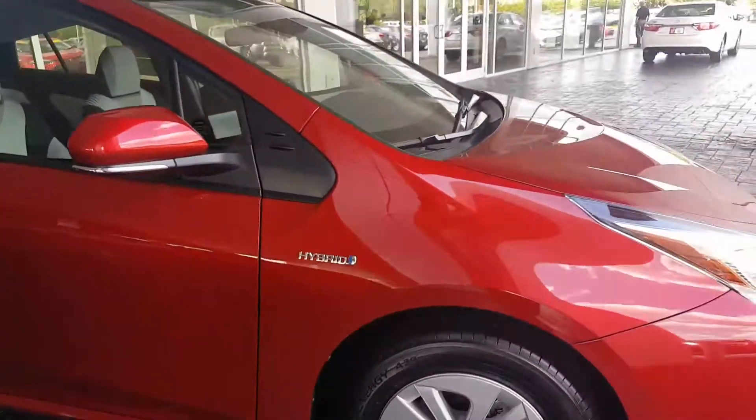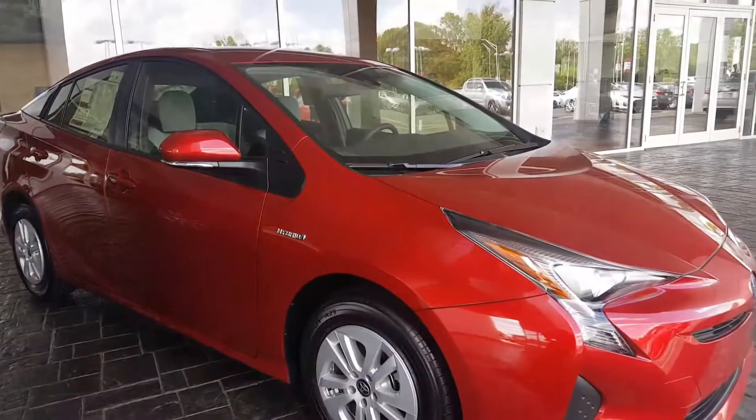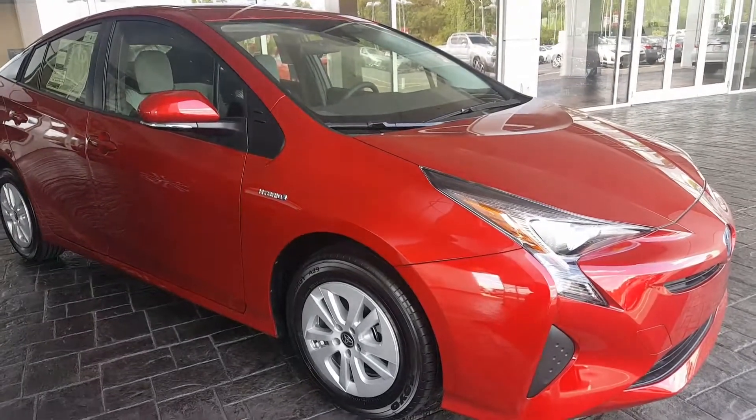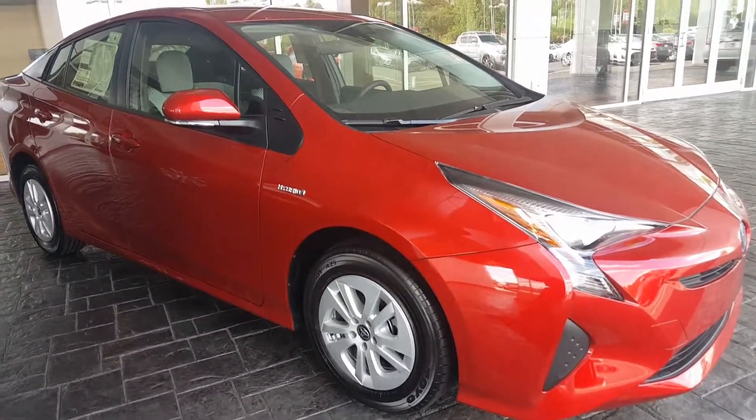Give me a call or a text at 706-402-4591. Let me know if this is the one you'd like to see in person. If not, we certainly have others. Again, just want to thank you for going online, take a look at this video, and let me know.